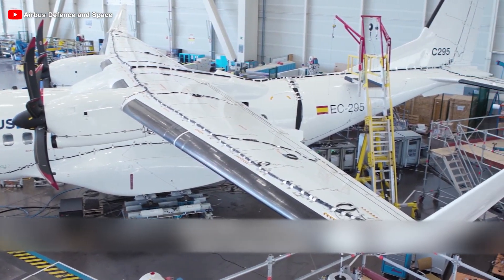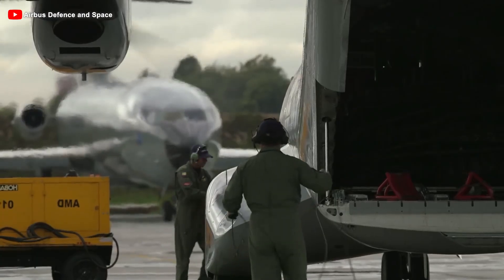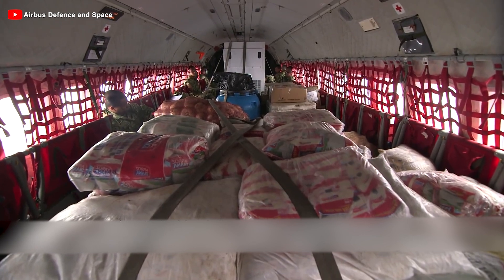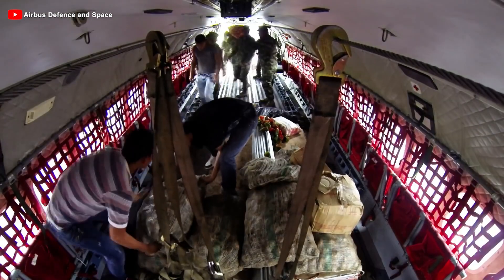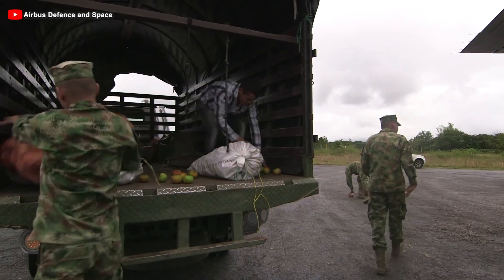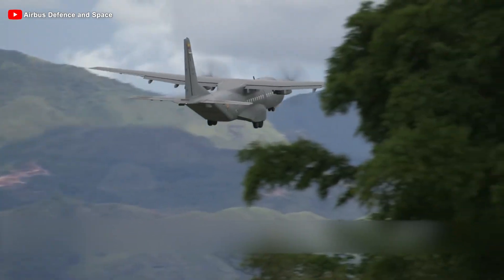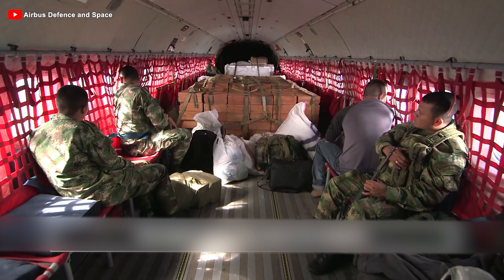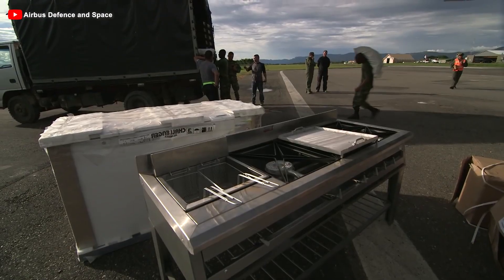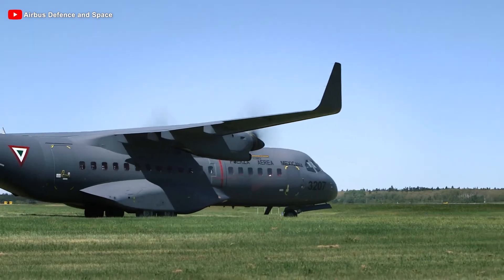The C-295 is three meters longer than the CN-235, providing more internal space and improved cargo capacity. Its maximum takeoff weight reaches 21 tons compared to the predecessor's 16 tons. The cargo bay is more than 50% larger, allowing it to carry up to 9.2 tons of cargo — equivalent to transporting 70 soldiers, 48 paratroopers, or three Land Rover vehicles. Due to the increased weight, the landing gear was also upgraded, with the nose gear modified to have two wheels instead of the CN-235's single-wheel design, enhancing landing stability.